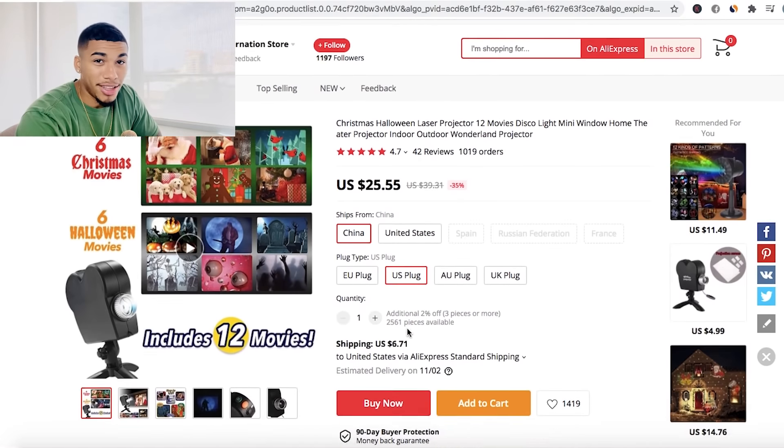Sorry about my voice — I literally had a conference yesterday and I spoke in front of a lot of you guys who came out. The conference went absolutely amazing, but that's why my voice sounds a little scratchy. On AliExpress, this thing has 1,019 orders with a 4.7-star rating. You're getting this product for $25.55 plus $6.71 for shipping — you need to incorporate shipping too so you know exactly how much you're really getting the product for. The profit margin comes out to $37.73.